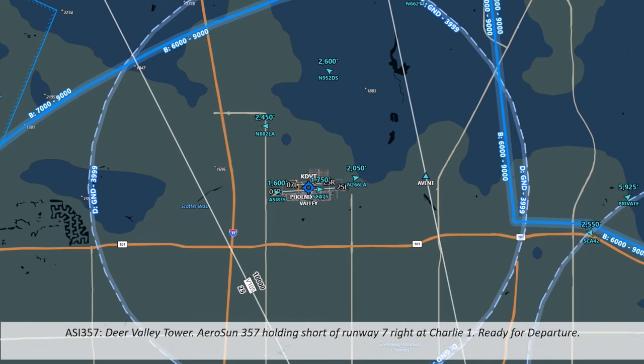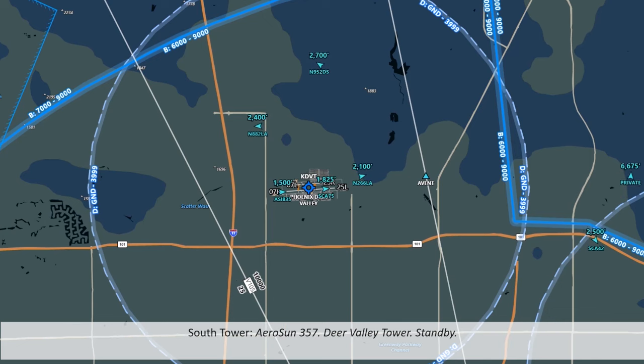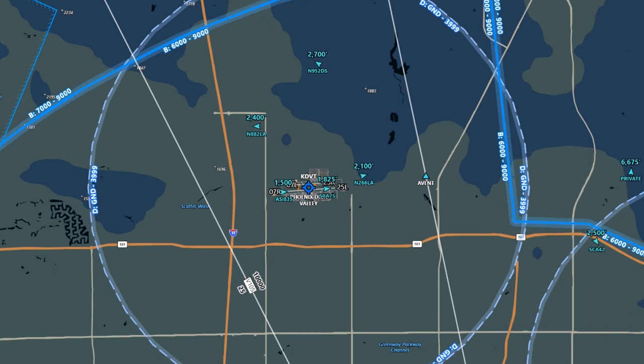Aerosun 357 calls Deer Valley Tower, holding short of runway 7R at taxiway 1, ready for departure. Tower tells them to standby — Aerosun wants to depart and is holding short, and tower tells them to wait.